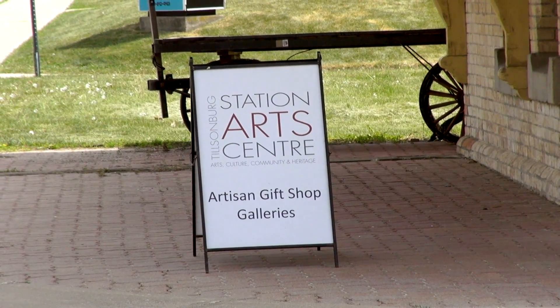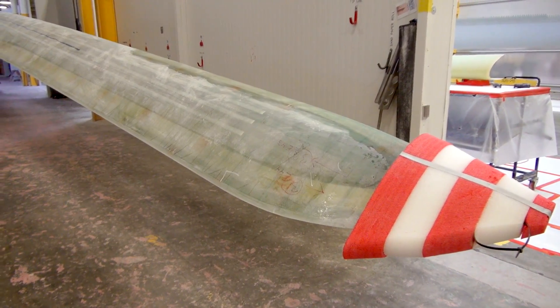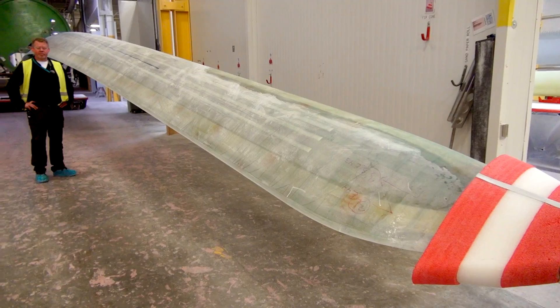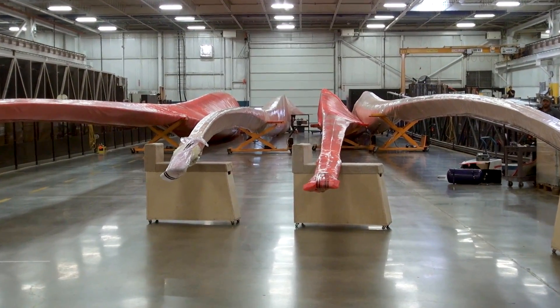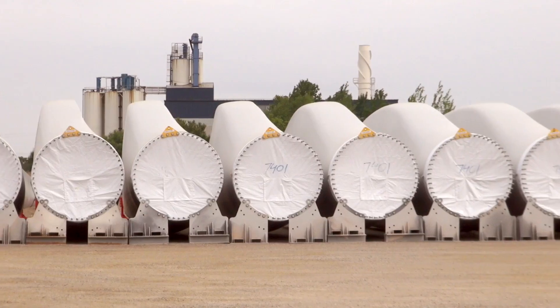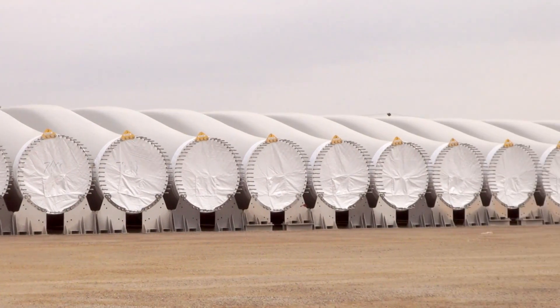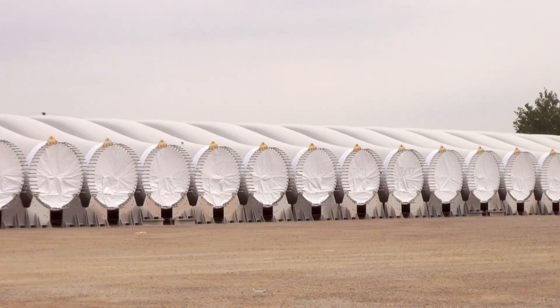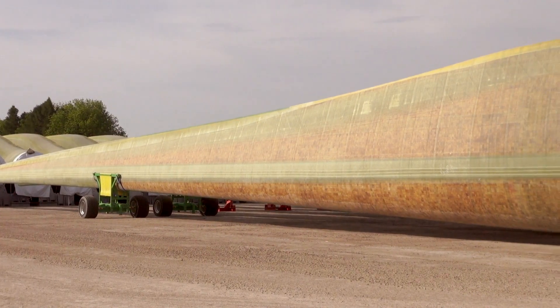Ontario attracted plants like Siemens' to Ontario thanks to the local content provision in the Green Energy Act of 2009. That was overturned by the World Trade Organization in 2013. With those restrictions gone, Ontario's plants are now competing with the global supply chain. Siemens' Tilsonburg plant shipped its first international order to Sweden last year.